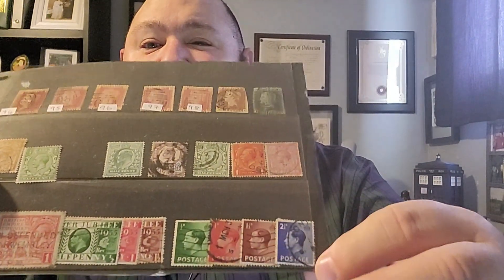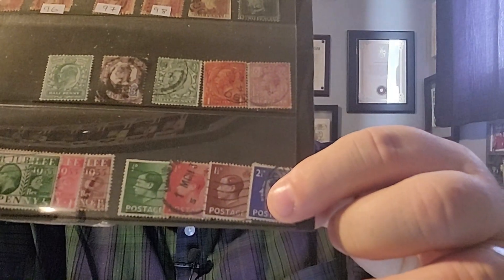Rounding out this collection are four stamps issued in 1936 for King Edward VIII. As you may know, Edward VIII was only king for about ten months. So that is the only set of postage stamps issued featuring Edward VIII. He abdicated the throne and was replaced by his brother, who became George VI.